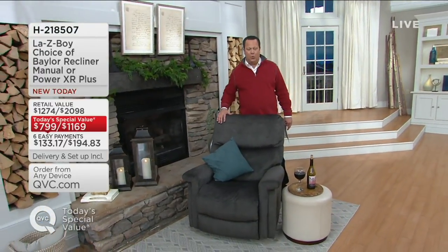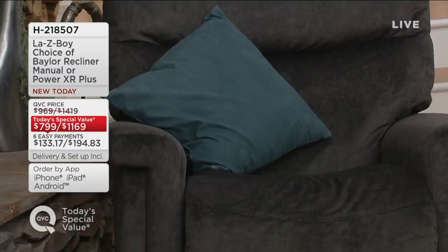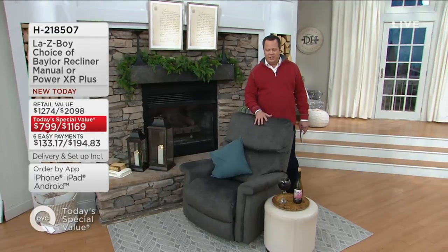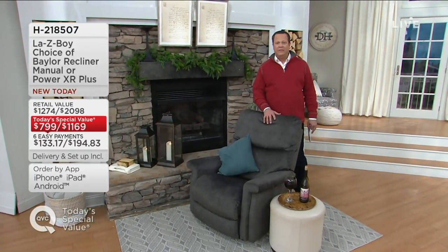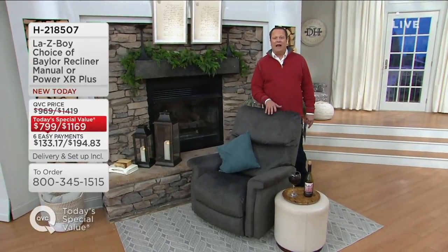Coming up in Down Home with David, we also want to remind you that we've got today's special value from Lazy Boy. Over 2,800 ordered since launch, and we have it available in a manual or the power XR Plus. We've already lost two colors in the power version — charcoal and chocolate brown. These are being delivered with home delivery, so they'll bring it in your home, set it up, and take away the packaging. These hold up to 300 pounds. We've got lots more coming up in three hours of Down Home with David. Coming up next: a pre-season garden sale — a gorgeous tree that looks real but requires no upkeep, and sold out the last time it was on air in both sizes.